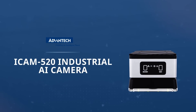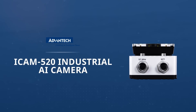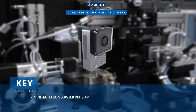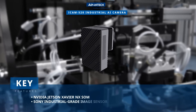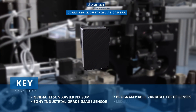The Advantech iCam 520 Industrial AI Camera is an all-in-one, compact, rugged solution for edge AI vision applications. This highly integrated camera features the NVIDIA Jetson Xavier NX Computing Module, a Sony industrial-grade image sensor, programmable variable focus lenses, and LED illumination.